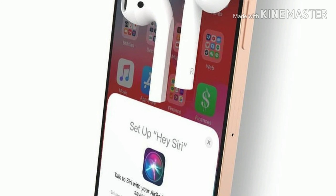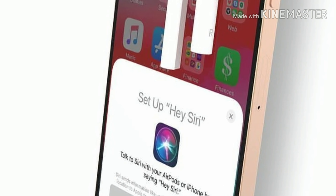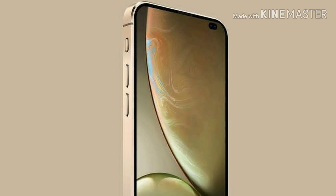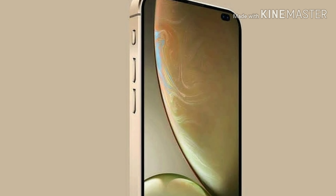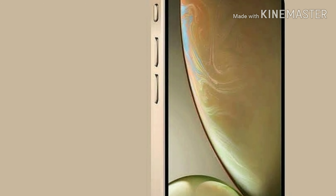This new leak from 9to5Mac really helps us think about cases where our AirPods are fully charged but our phone gets discharged, meaning we can't use the AirPods. Making Apple's AirPods an independent product — like the Apple Watch — will really help Apple in its future lineup.